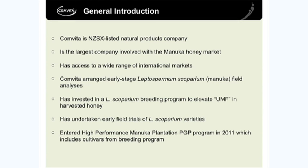We run about 15,000 hives and also look after our plantation Manuka developments. Convita is listed on the stock exchange and is the largest company involved in the Manuka honey market. We export about 60-70% of total Manuka produced in New Zealand.